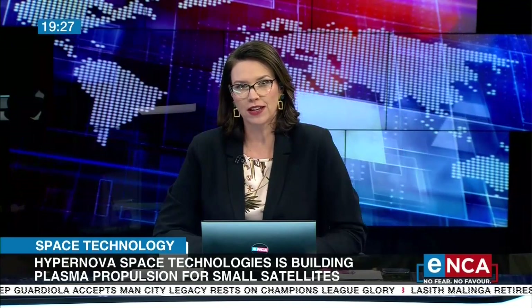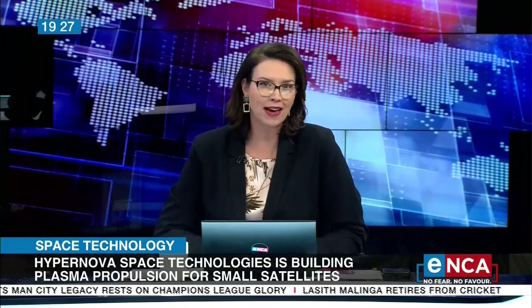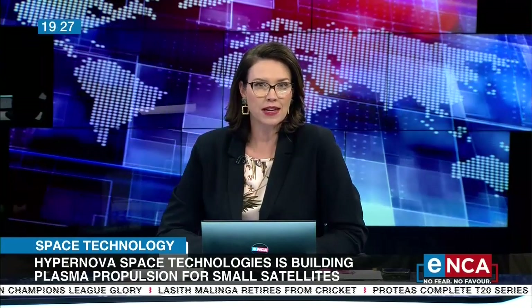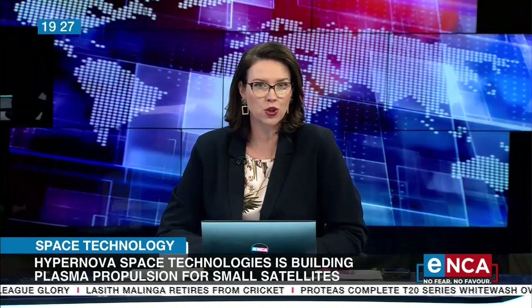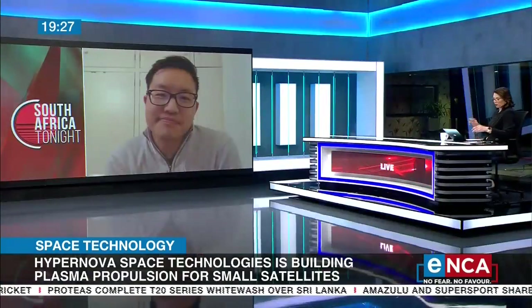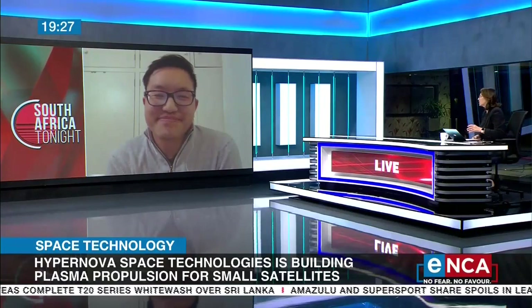Founded by Jonathan Lunn, who won the Singularity U Global Impact Challenge research grant a few years back, the company has pioneered the world's only commercial electric propulsion designed for this purpose. Jonathan Lunn joins me now to explain. My very basic understanding is that this is a system used to move little satellites around in space. Tell me where your interest in space began.